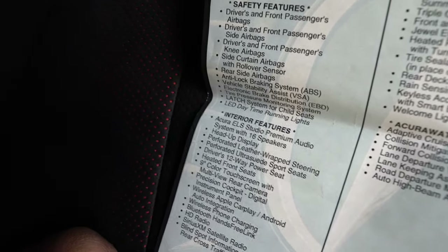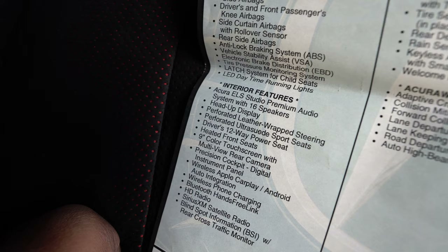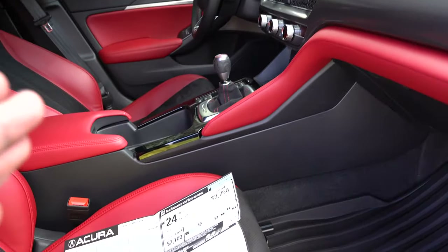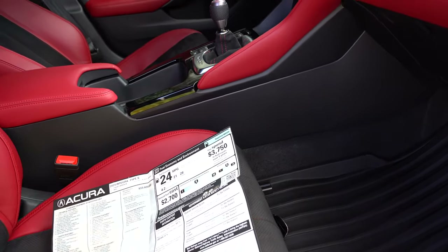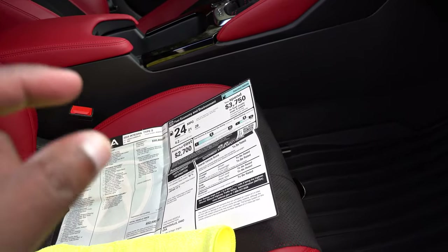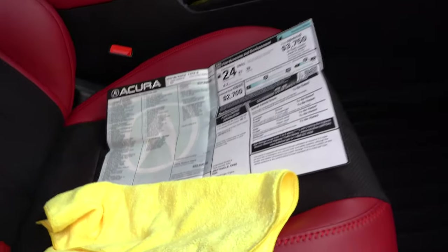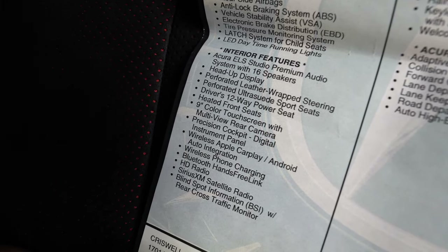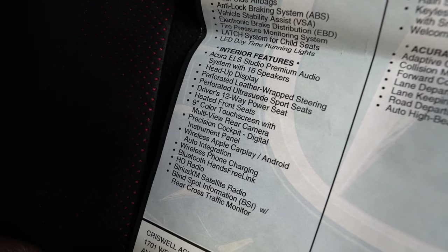Additional features include a last-system child safety lock, LED daytime running lights, and the Acura ELS Studio 3D premium audio system with 16 speakers — which sounds amazing. It has a heads-up display that projects speed and speed limit onto the windshield, which is insane. Also included: a perforated leather-wrapped steering wheel, perforated ultra-suede sport seats, and a driver 12-way power seat.